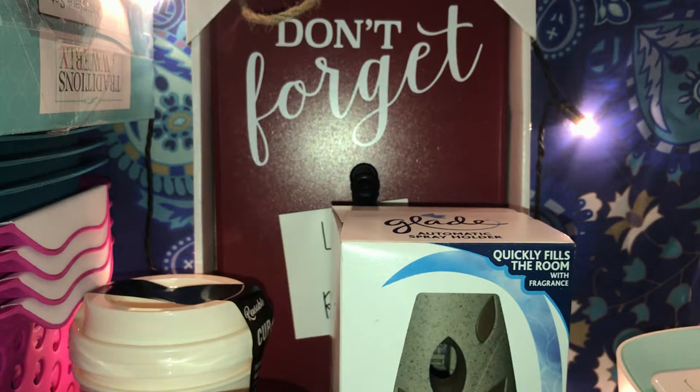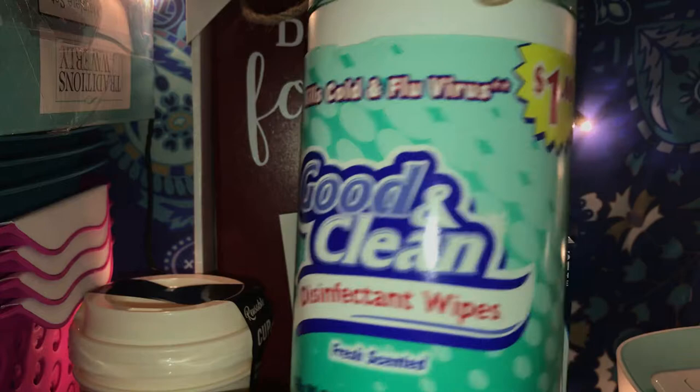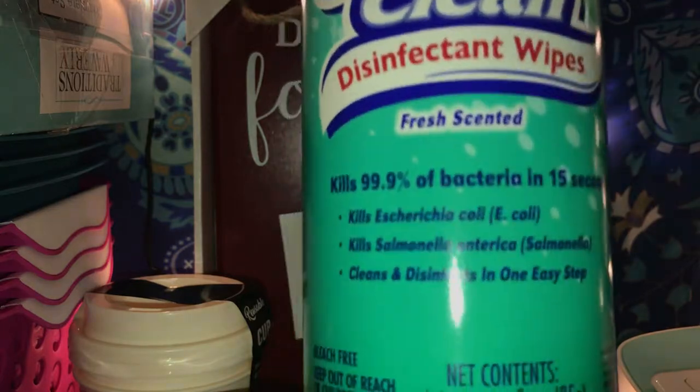Then my daughter picked up a pack of disinfectant wipes. They have these at Dollar Tree too, and they're also a dollar at Family Dollar. This one is fresh scented and it's 24 wipes.